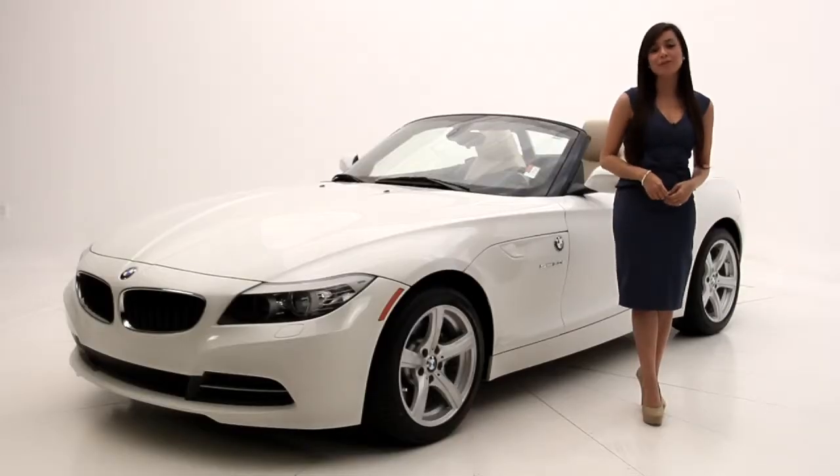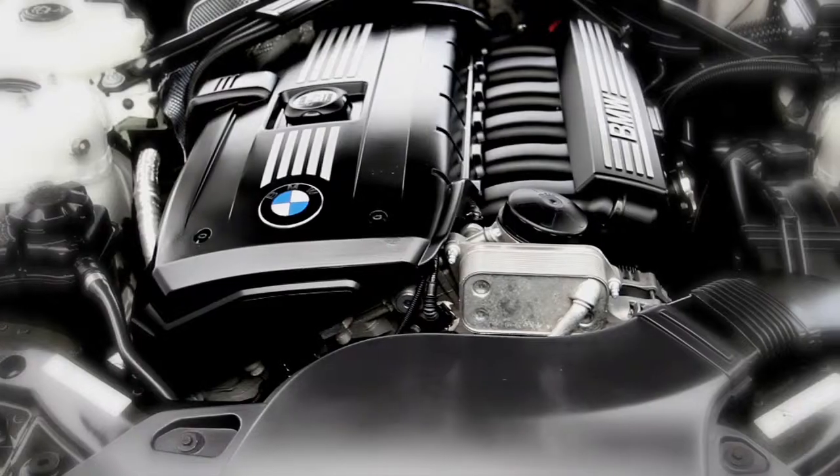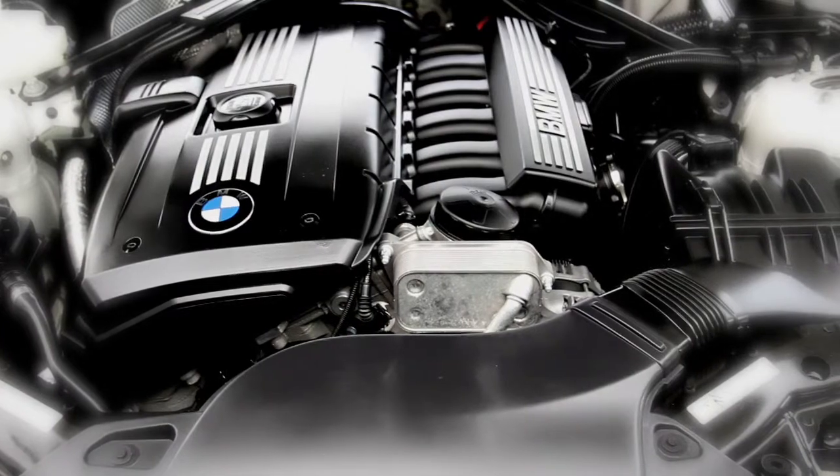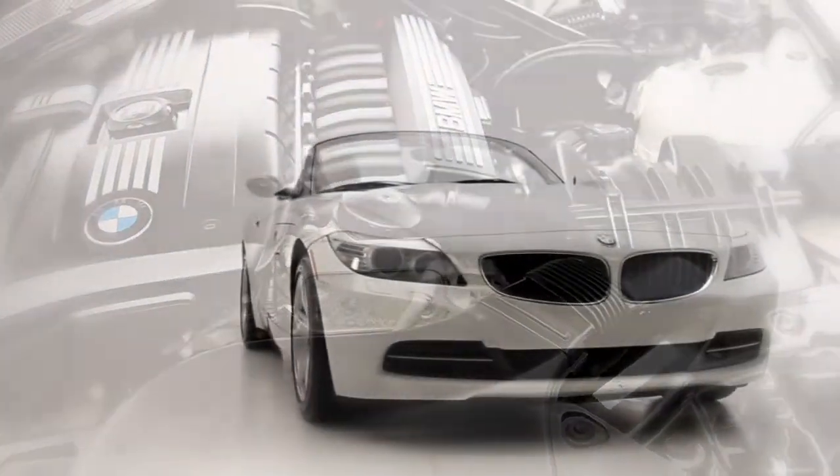Hello friends, Andrea here with Florida Fine Cars. You're looking at the 2009 BMW Z4 30i hardtop convertible. It has a head-turning exterior style and has a capable inline 6 with 255 horsepower at your disposal.